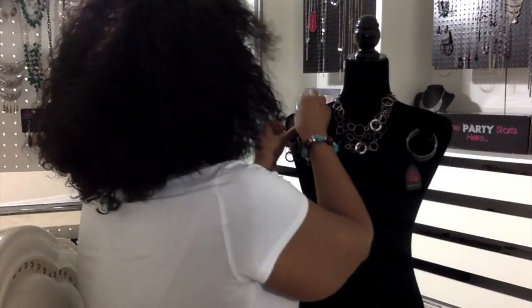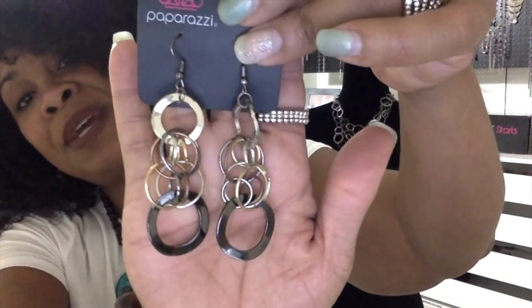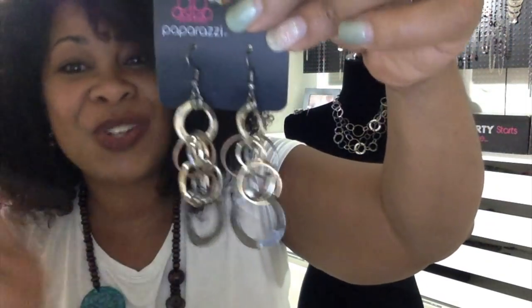Let me show you the earrings next because they match perfectly. Look at that — so cute! Don't talk about my nails, I know I need to get them done. Look at these gorgeous earrings — they match that necklace perfectly.